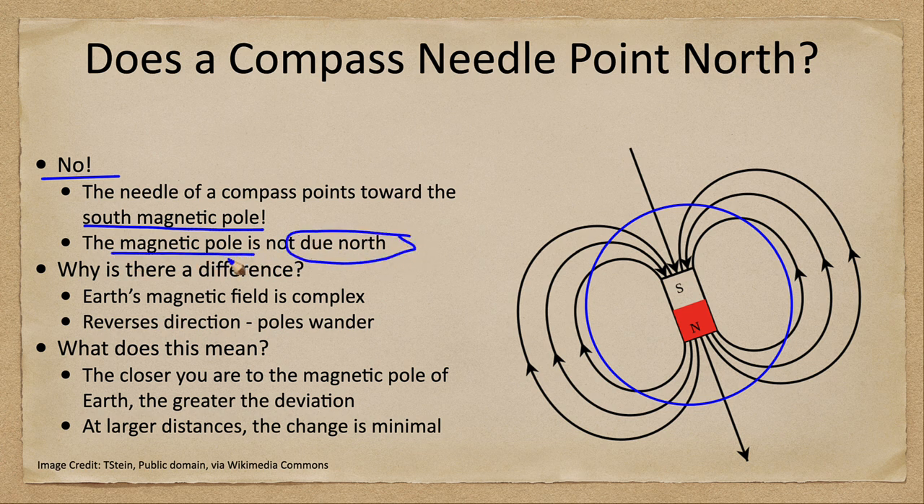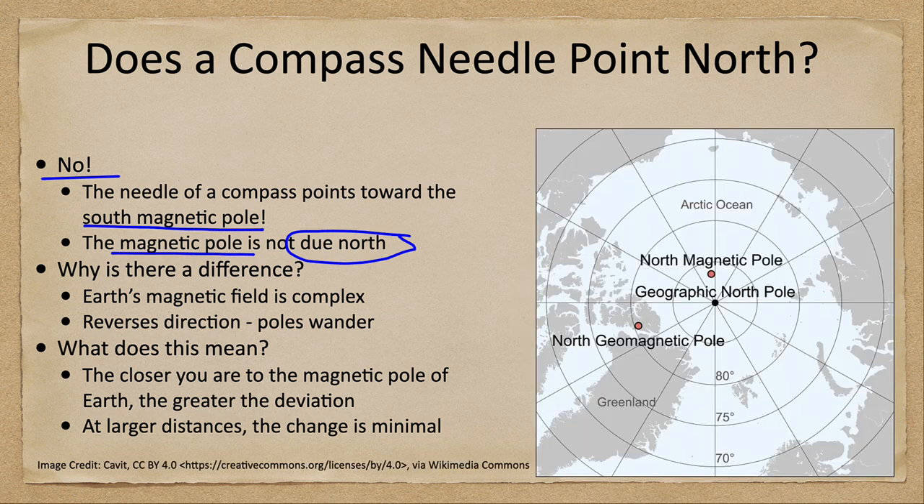The magnetic pole and the geographic pole are not in the same location. As we look at this image, we can see the geographic north pole right at the center, and then the north magnetic pole a little bit above that. We also have the geomagnetic pole.